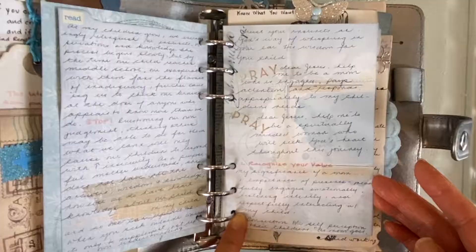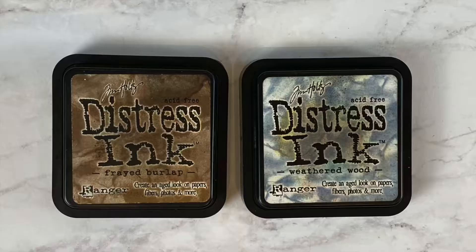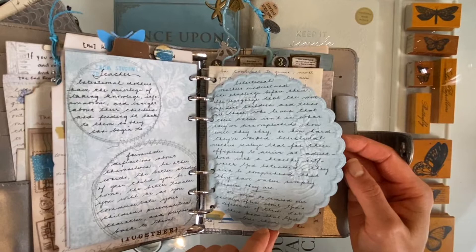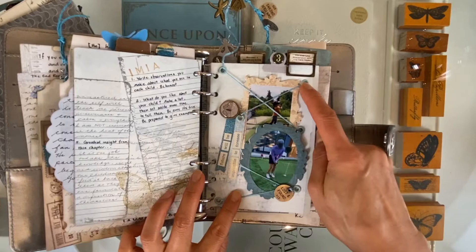Keep an eye out for stamps like this — I'll link some of the ones I used below. I also made sure to ink the edges of my pages; in this case I used Tim Holtz Distress Ink in Weatherwood and Paper Lap. Any inserts you see like this are the ephemera that came with the paper pack.